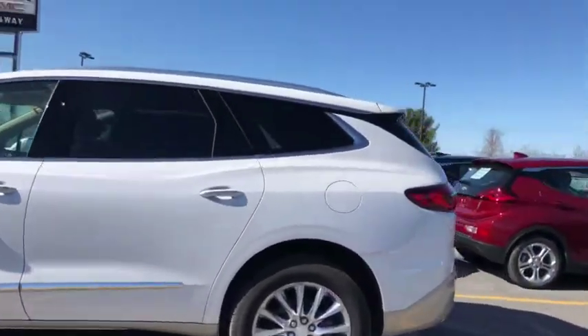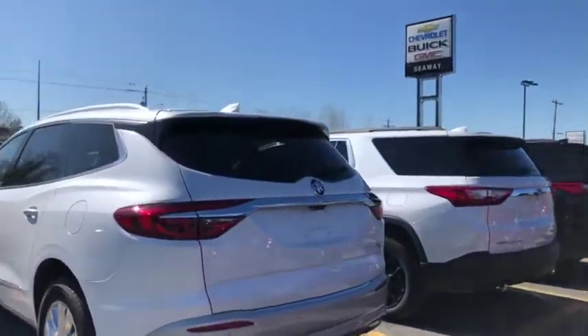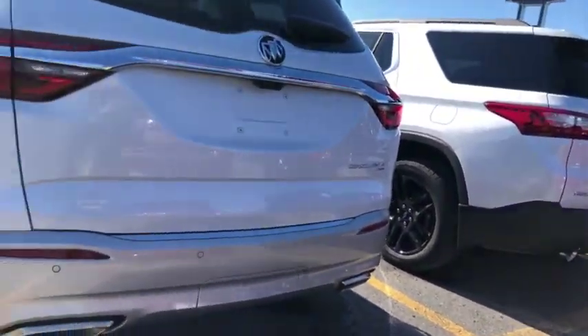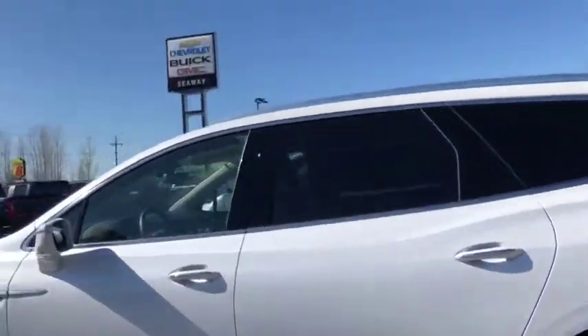Beautiful big alloy wheels, completely leather, backup camera, navigation, two reverse cameras for added safety. It is an all-wheel drive, of course, and you have the dual exhaust. Nice tan interior, completely leather.